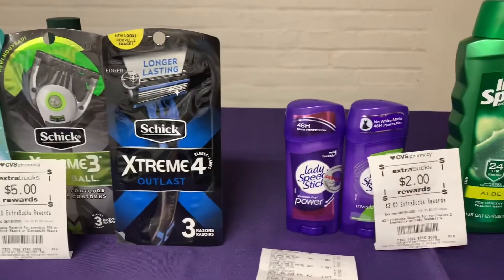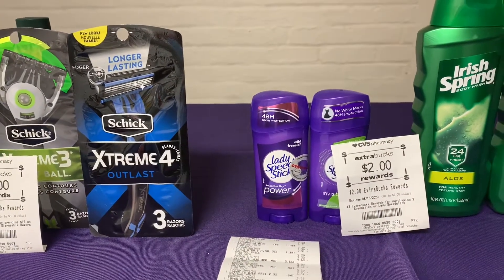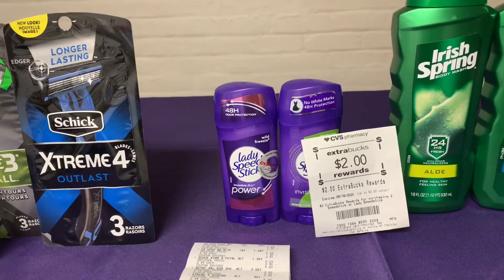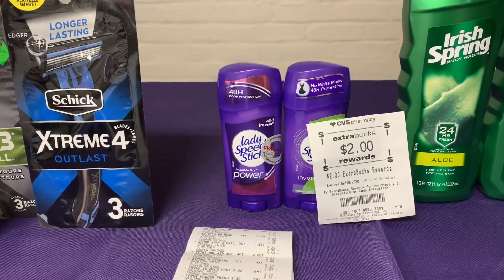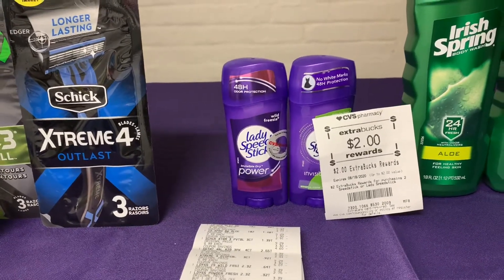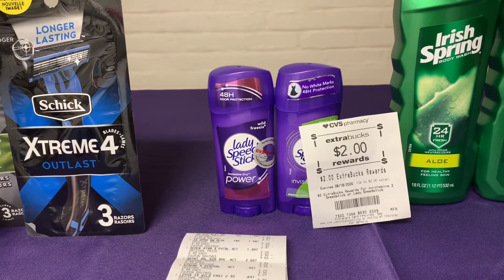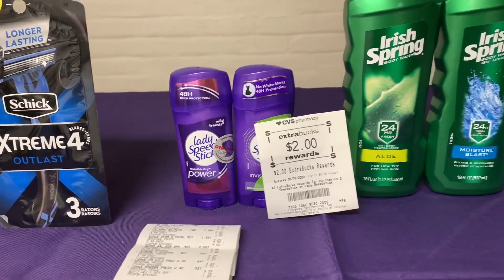Next was Speed Stick, which is $3.39 this week. When you purchase one, you get one at half off. I had a lot of CRTs on my app — a $1 off Speed Stick, $1 off two Speed Sticks, and some 50 cents off — which brought it down to about a dollar. After purchasing, I received a $2 ECB. Not a bad deal.